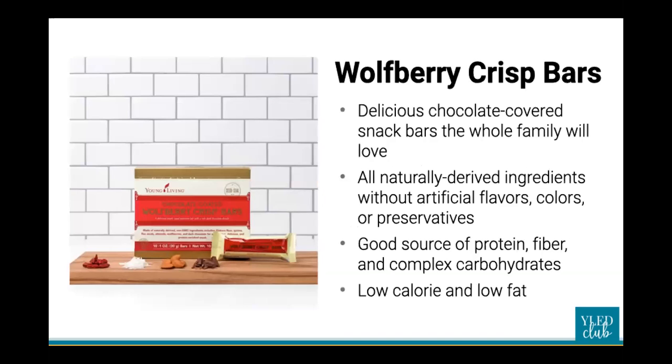The Wolfberry Crisp bars provide a tasty, child-friendly snack option free of preservatives and empty calories — but they're not just for kids. They've got nuts, grains, seeds, oats, coconut, and berries, all wrapped in dark chocolate. With a healthy serving of protein, complex carbohydrates, and fiber, it's a snack you can truly feel good about giving to your family.